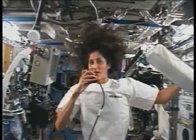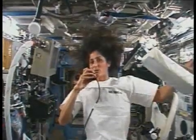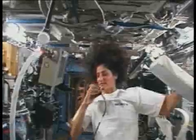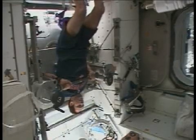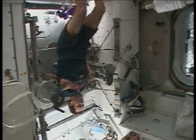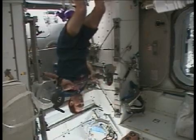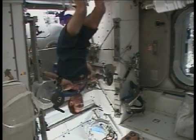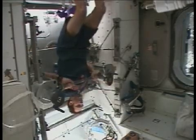There are other types of exercise that we do for strength. The next thing we're going to show you is the resistive exercise device. We're now in the node, and working out on it is the commander of the space station, Commander Captain Michael Lopez-Alegria.